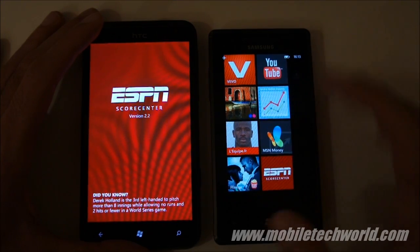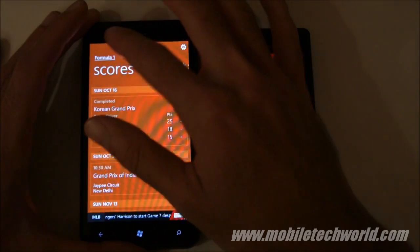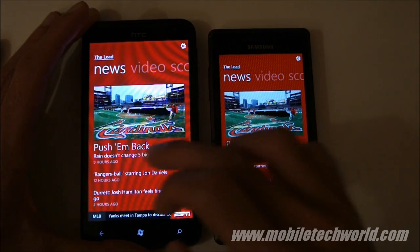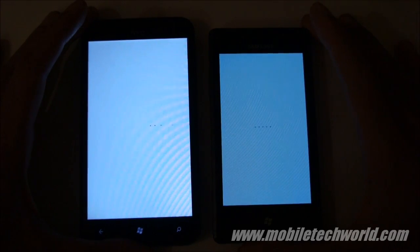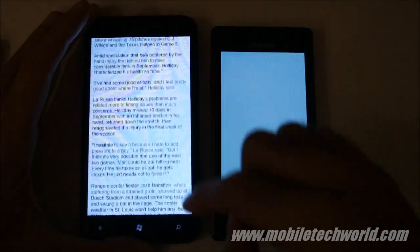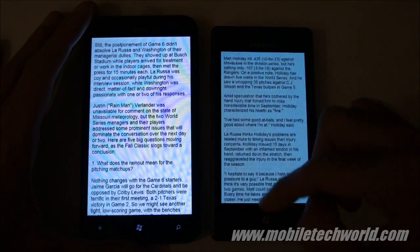Let's try the ESPN application on both handsets. Going to the lead — now opening the story on both handsets. On the Titan it's perfectly smooth. Now the Omnia 7.